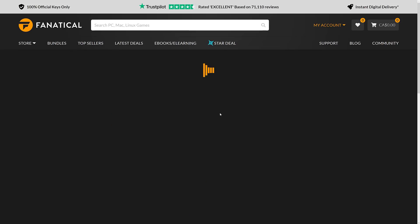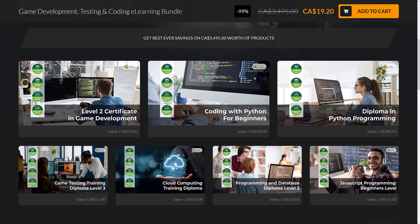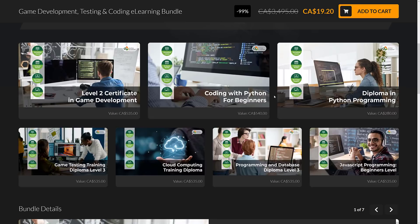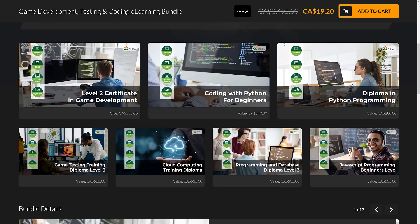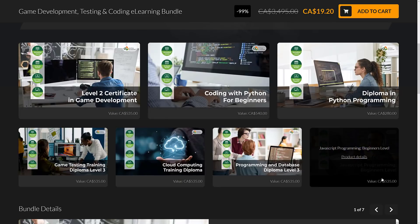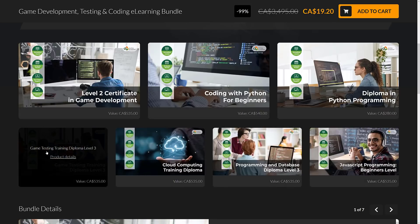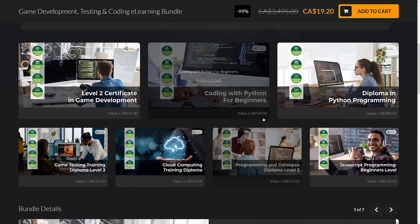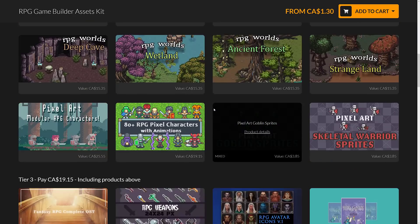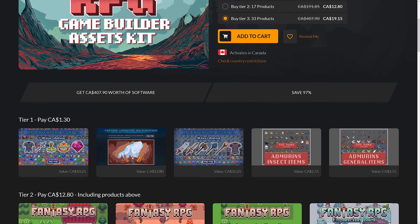The other one I didn't cover that might be of some interest is the Game Development Testing and Coding e-learning bundle. I have zero experience with this company, and you can see a lot of this is more testing and Python programming, so that's going to be of somewhat limited value to many of you. There's also a JavaScript course. There's not much stuff out there for game testing though. I figured I would definitely mention it, but I think the one that most of you would be interested in is this particular bundle — the RPG Game Builder Asset Kit. You can get a lot of graphics for about $15 US — definitely a nice little bundle.